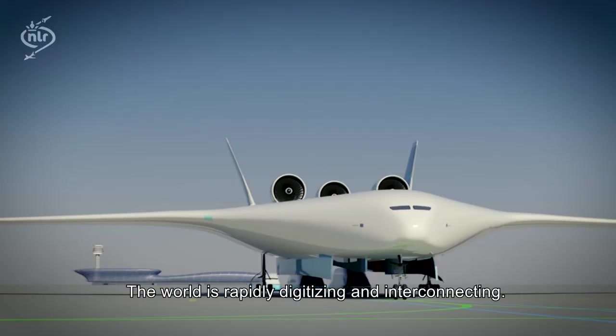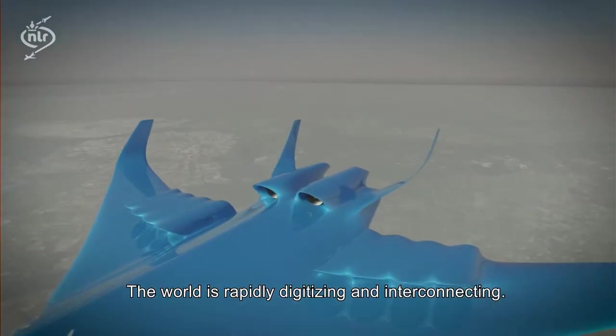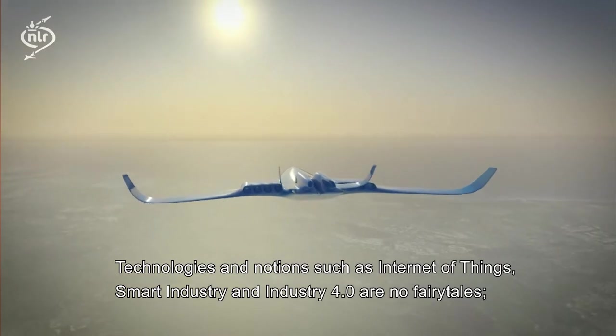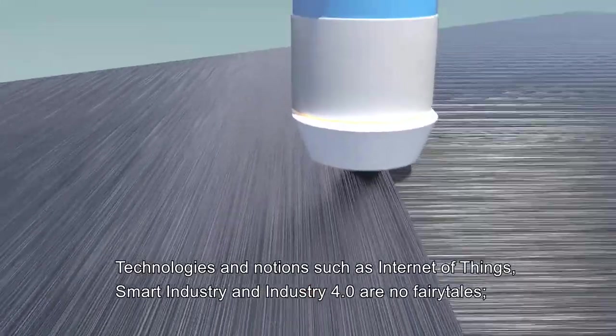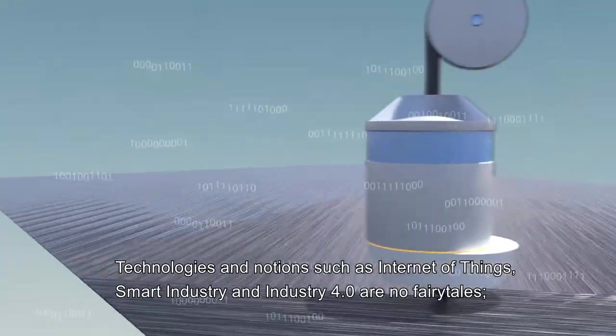The world is rapidly digitizing and interconnecting. Technologies and notions such as Internet of Things, Smart Industry and Industry 4.0 are no fairy tales.